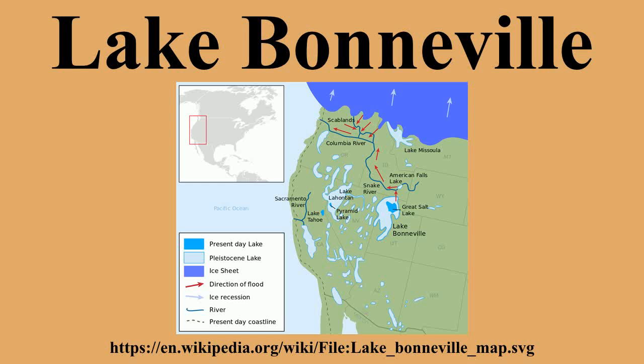At more than 1,000 feet deep and more than 19,691 square miles in area, the lake was nearly as large as Lake Michigan and significantly deeper.